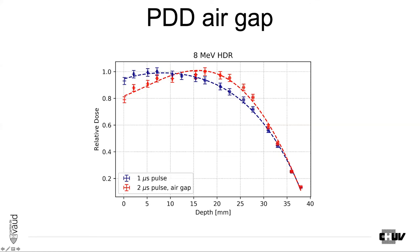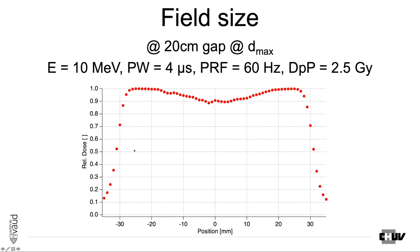Most biological studies performed so far used a dose per pulse of about 1.5 to 2 Gray per pulse. The idea is to go clinical with this kind of setup to reproduce the FLASH effect. That is why we also commissioned the machine for an air gap — at a 20 centimeter air gap, we obtain a dose per pulse of 2.5 Gray.